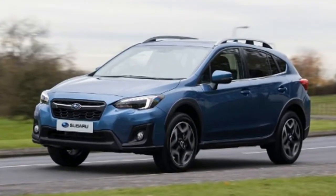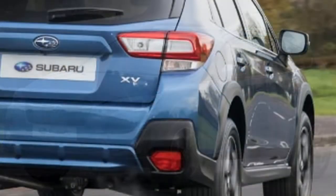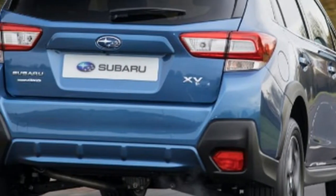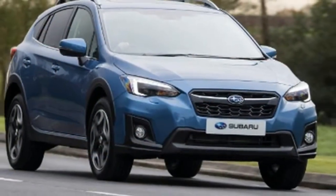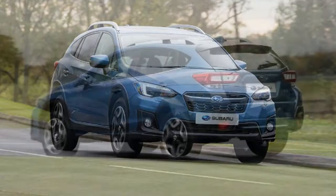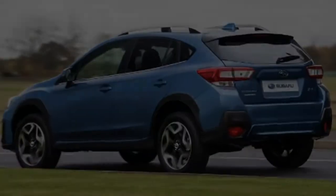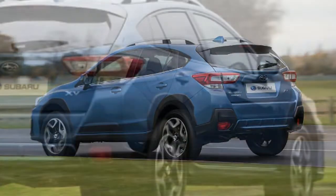The XV's slim trim range will leave buyers with little choice, but the level of standard equipment even on the base SE model is good. Alongside the infotainment system, automatic LED headlights, power-folding heated mirrors, heated front seats, and a reversing camera are all standard fit.